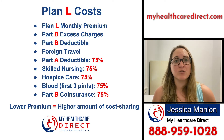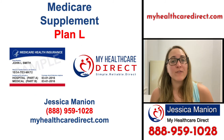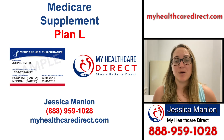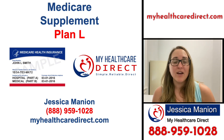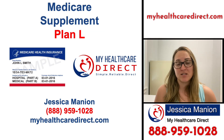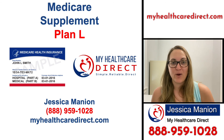I did want to make this video to explain what the benefits are to see if a Medicare Supplement Plan L might be something you want to consider. I hope you found this helpful. If you have any questions about Plan L or any other Medicare Supplement Plans, please give our office a call at 888-959-1028, check out our website at www.myhealthcaredirect.com, find us on Facebook, or send me an email at jessica@myhealthcaredirect.com.